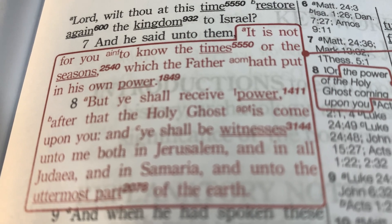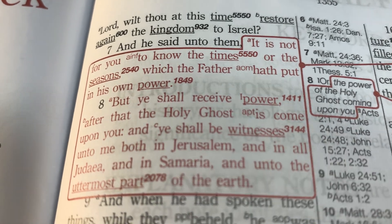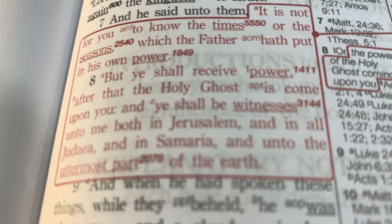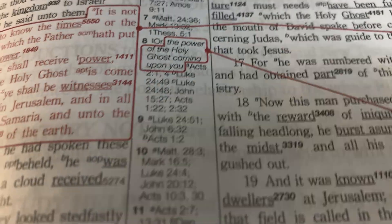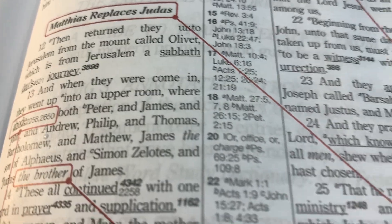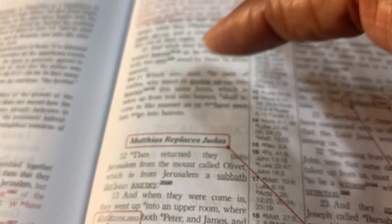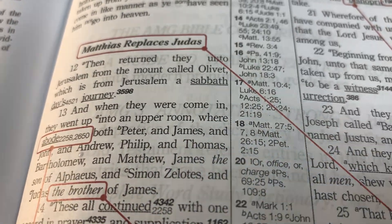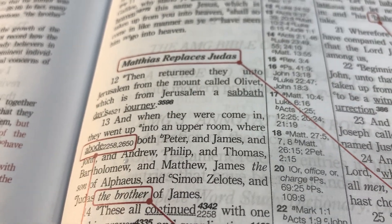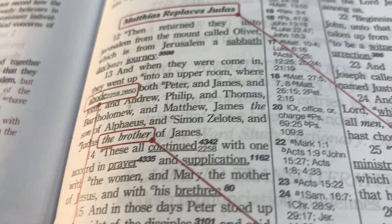It has a lot of good features. It is a red letter edition, so the words of Christ are written in red. For example, the word 'power' has the number one, and if you go to reference verse eight, it refers to the power of the Holy Spirit coming upon you. Another thing I like about this Bible is it has subject references indicating what a particular section of text is about, which helps you quickly find what you need in a certain chapter.